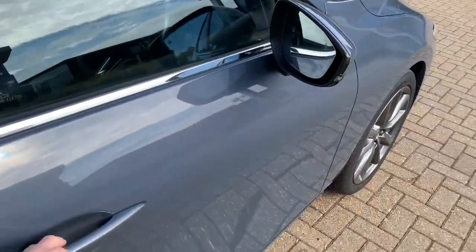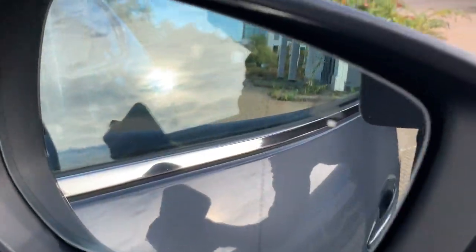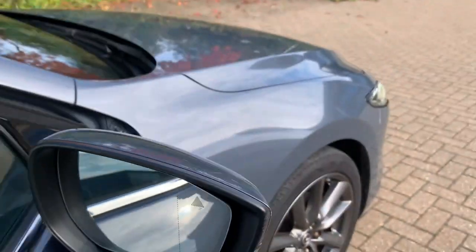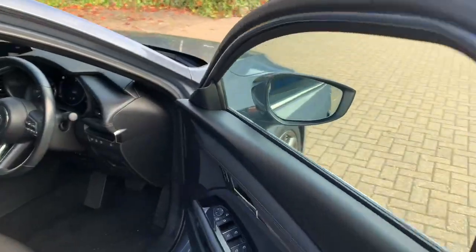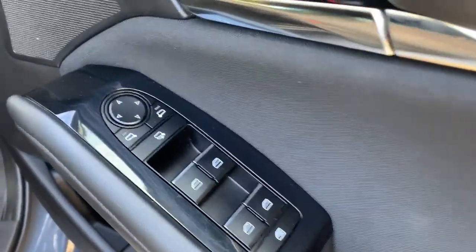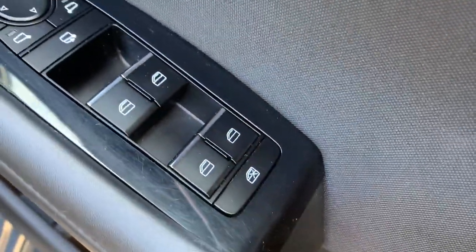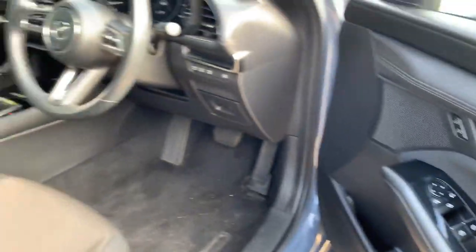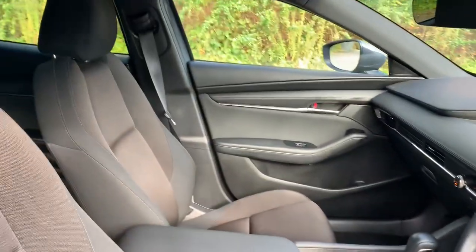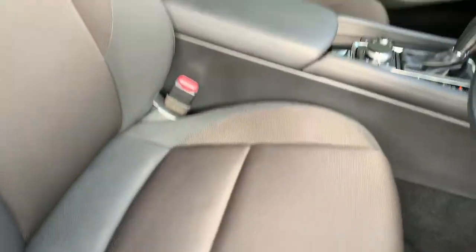You've also got a central armrest with two cupholders for the rear passengers. Coming into the front of the vehicle, you have blind spot monitoring — that triangle will light up orange if there is a car in your blind spot. On the door you've got electric mirror adjustment with a power fold function, electric windows all around, and the front of the car is in really nice condition with no marks.